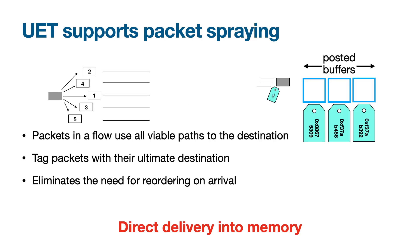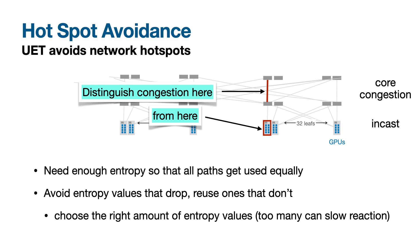Foremost is UET's support for packet spraying, in which packets from a single transfer are carried over all the viable paths from source to destination. Packet spraying solves one of the most important problems that our target applications face in networks today, which is avoiding hotspots in the fabric that can occur due to imperfect load balancing of very large flows that these applications have.